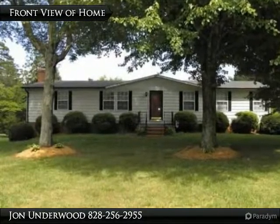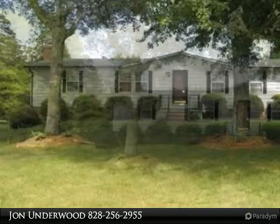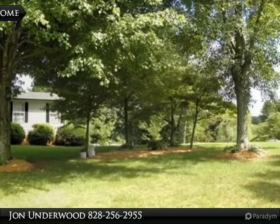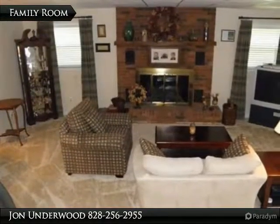A wonderful ranch home on a full basement, partly finished, on a quiet dead-end street. Beautiful landscaping, a large lot with great views, an attached single garage and a detached carport. Large utility building and a screened porch and deck.